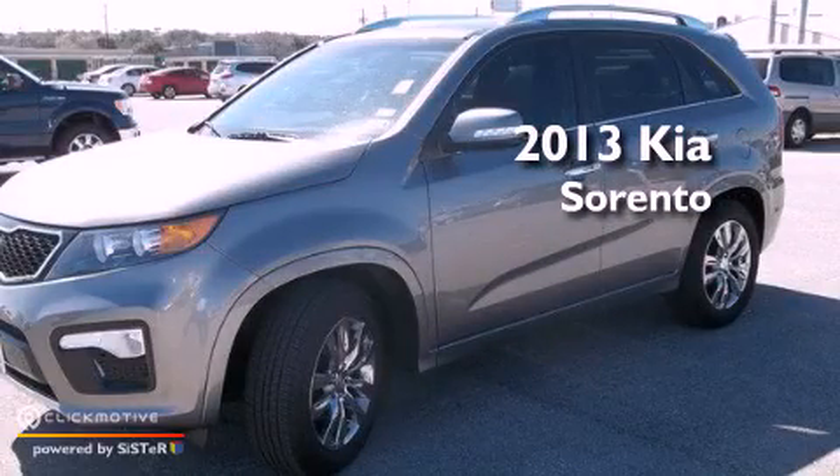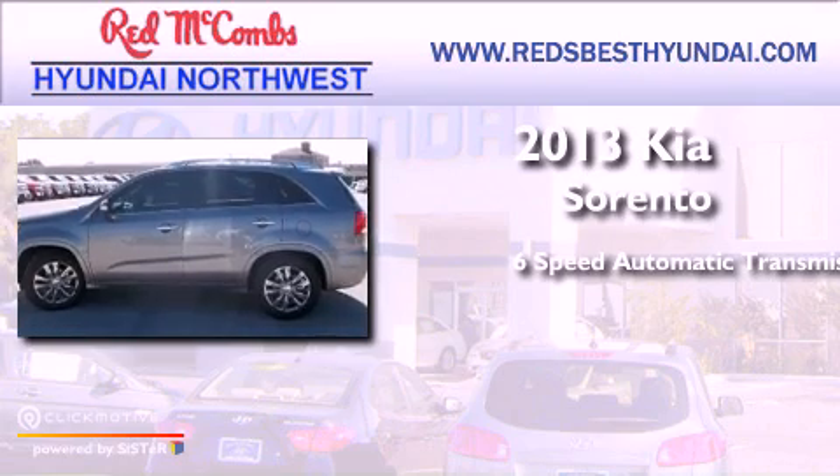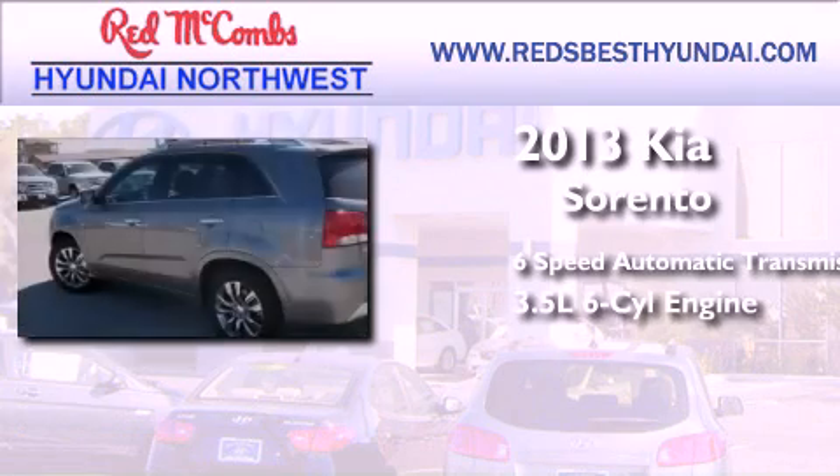This is a 2013 Kia Sorento. This crossover has a 6-speed automatic transmission and a 3.5-liter V6.